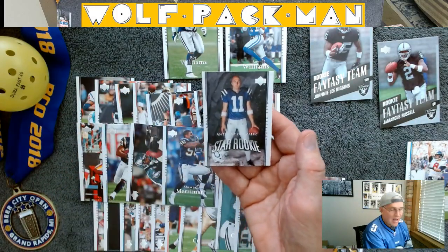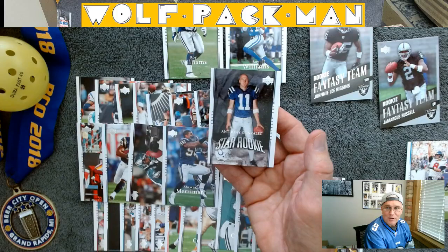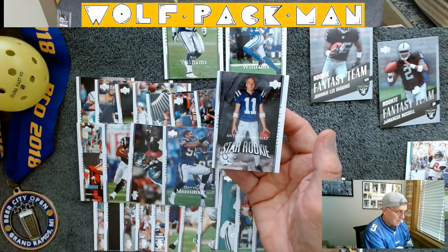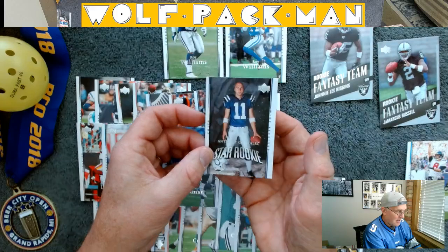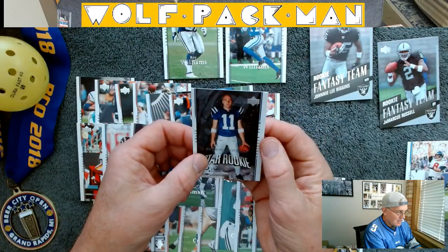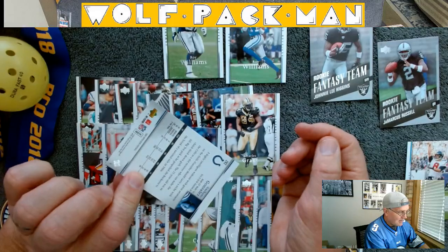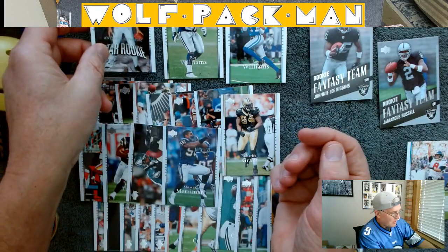Out of all of that, even though a third of the set are rookies, I got one rookie card out of 30. That's just not the kind of odds you want. So Anthony Gonzalez — Ohio State player — that was the one rookie.